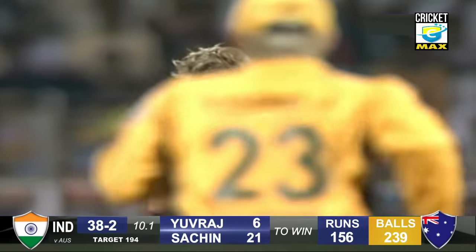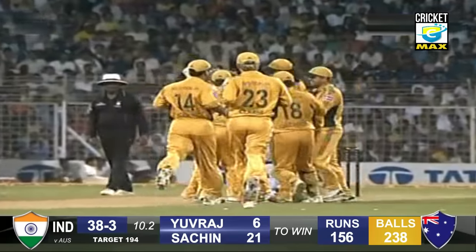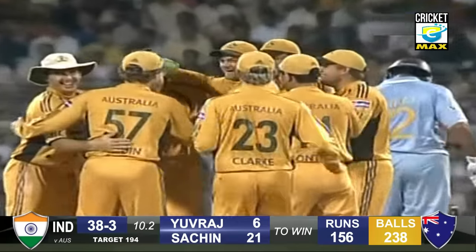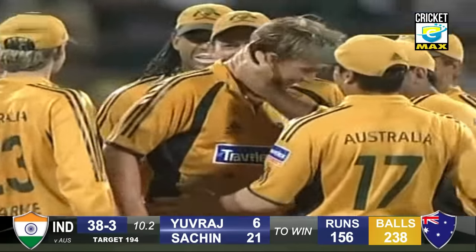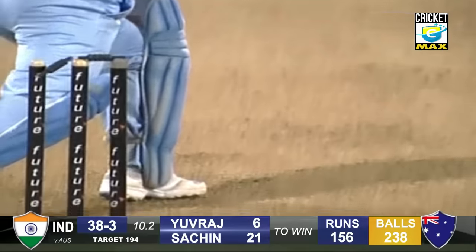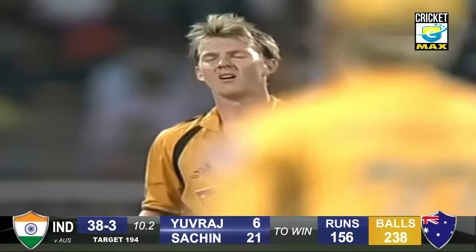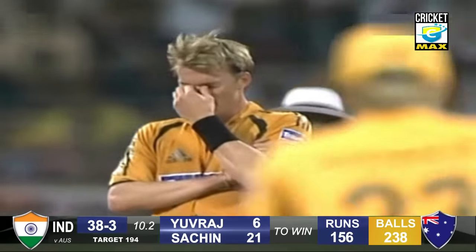And he's got him. Brett Lee — played on. Interesting reaction there from Brett Lee. So Tendulkar is on his way, played on through the gate. Just a hint of inside movement. Both bails jumped up and one came back on.